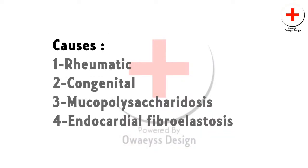Main causes include rheumatic heart disease, congenital defect, and senile degeneration.